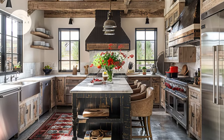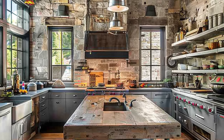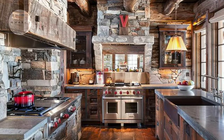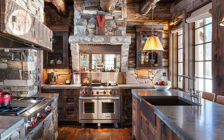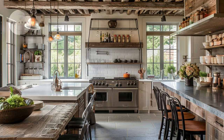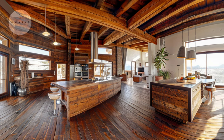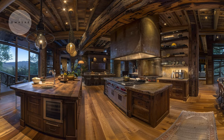Modern meets rustic in this stylish kitchen space. Sleek stainless steel appliances harmonize with reclaimed wood accents, striking a perfect balance between old-world charm and contemporary convenience. From quaint country cottages to industrial chic lofts, each space showcases the adaptability and creativity of rustic aesthetics. The sweeping panoramic view sets the stage for what lies ahead. Get ready to be inspired by the captivating beauty and timeless idea of rustic design.